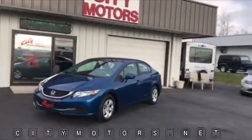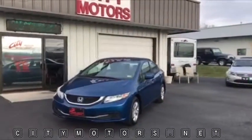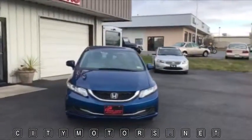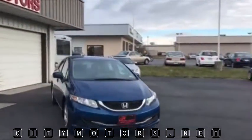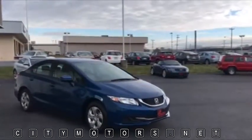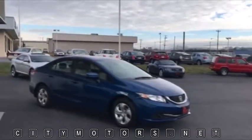Hey guys, Dave Johnson with City Motors here. Here we have our 2015 Honda Civic. This is the ninth generation Honda Civic, and this is one of the most affordable ninth gen Civics that you're going to find.